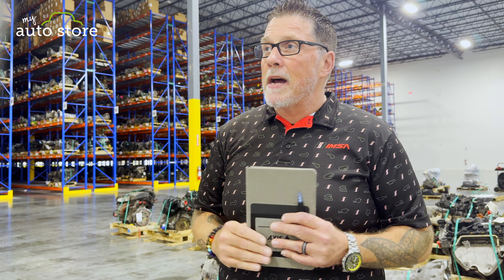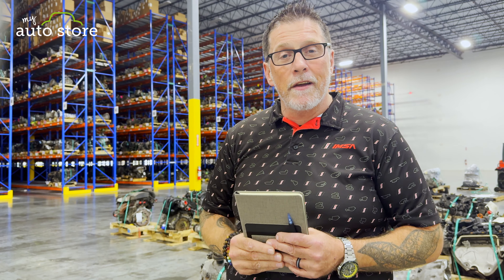So anytime anyone would like to come and see our facility, we are always open to visitors and we would love feedback from the industry. I appreciate it. Thank you very much.